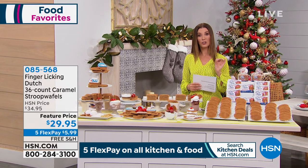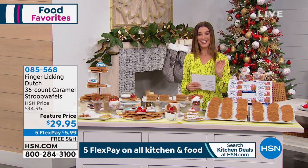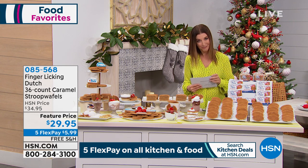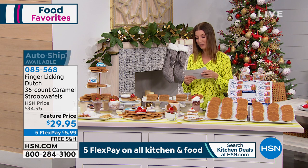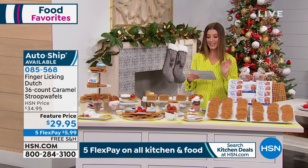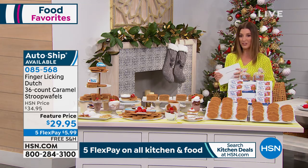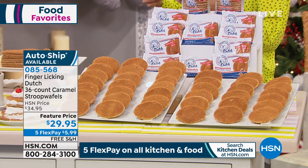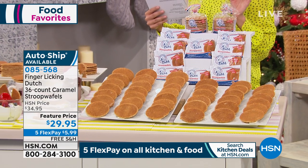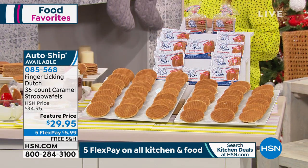Most famous Dutch cookies ever invented. If they look familiar, they are called the Stroopwafel. You're gonna have to hear it in the correct Dutch accent here in just a moment, but these are called the Finger Licking Dutch Caramel Stroopwafels. This is the classic, this is the iconic, this is the famous original Dutch cookie that has been super famous around the world.